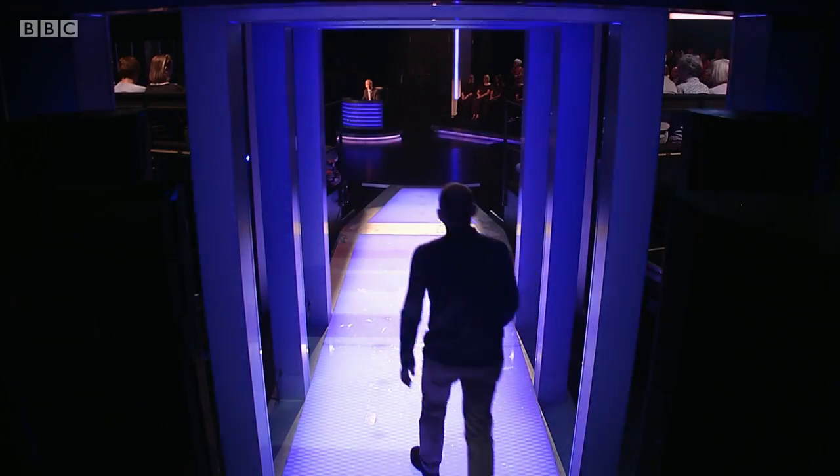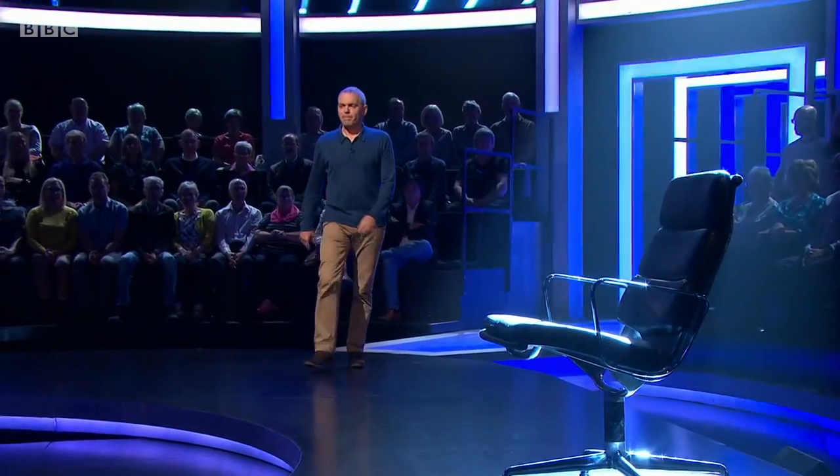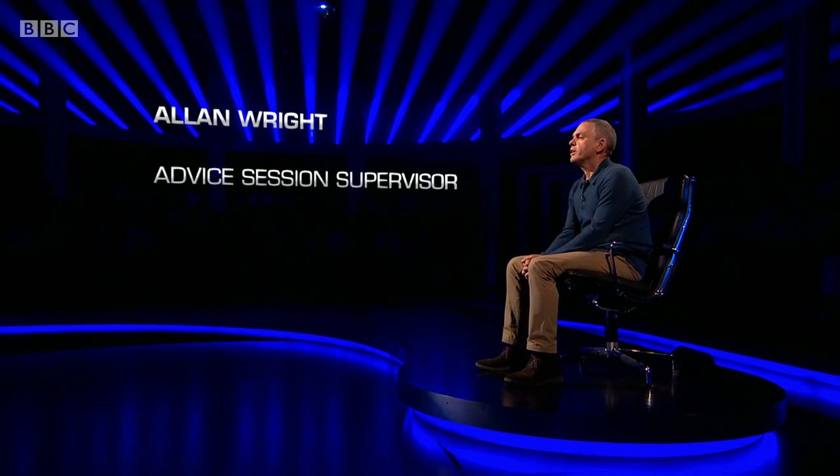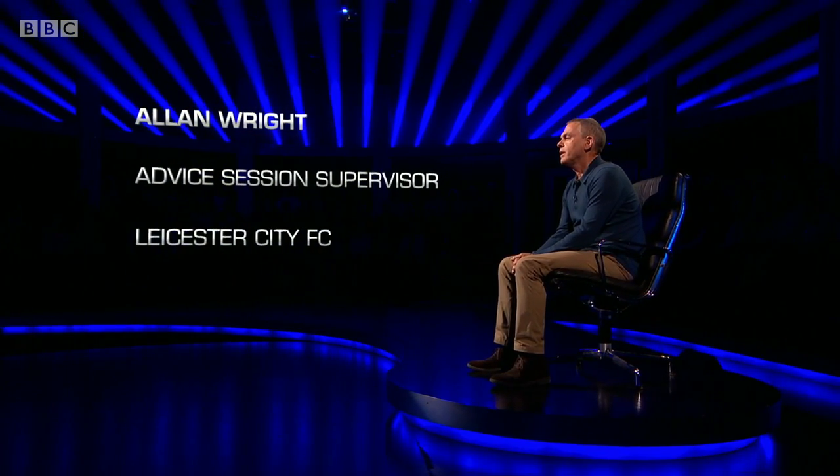Our next contender: Alan Wright, advice session supervisor. His chosen subject is Leicester City Football Club — the 2016 Premier League champions. 90 seconds, starting now. The club was formed in 1884 and was known by a different name until 1919, when they became Leicester City. What name? Leicester Fosse. Yes.